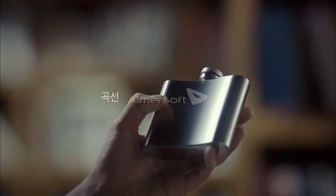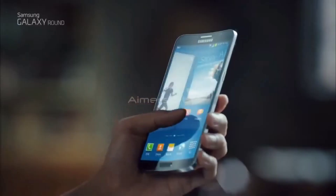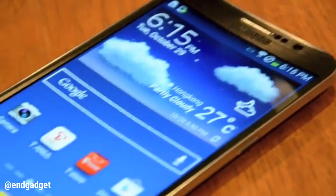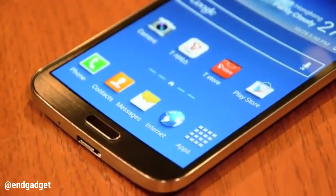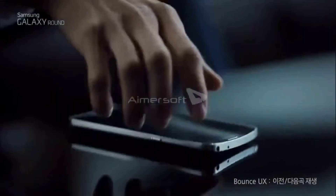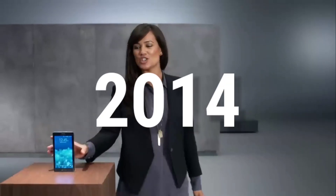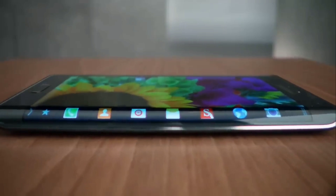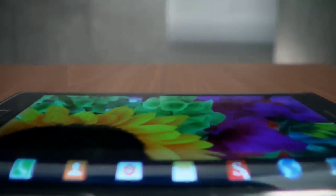This trend for curved displays started around 11 years ago with the Samsung Galaxy Round, which didn't have the curved display we see today, but instead an upside-down horizontal curve all throughout the display. Through this, Samsung showed the potential of a curved display for the future. Then in 2014, Samsung introduced the Samsung Note Edge, which had the first iteration of a curved display — even though from just one side only — but this was basically the foundation of the modern curved display phones.